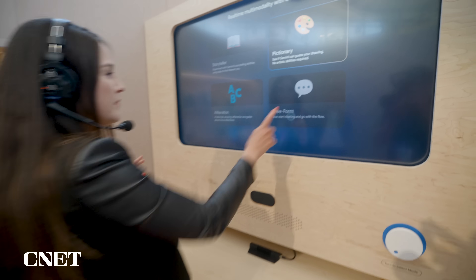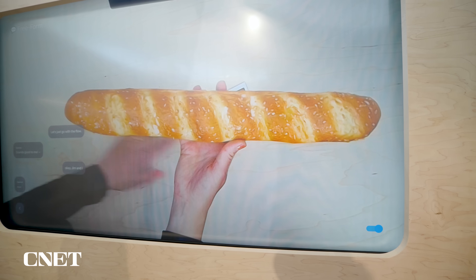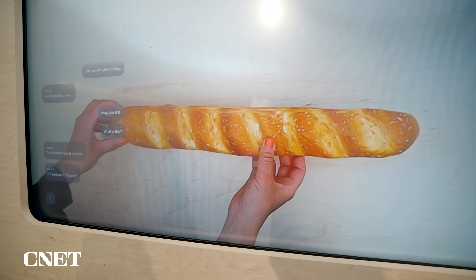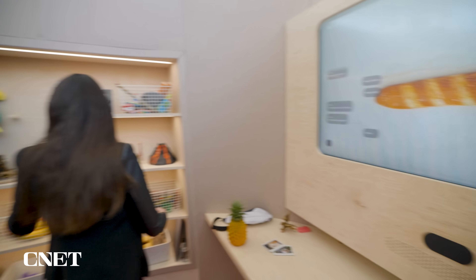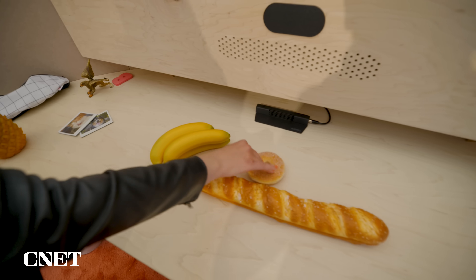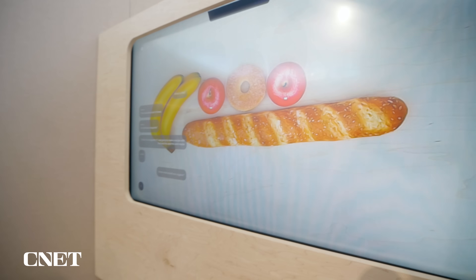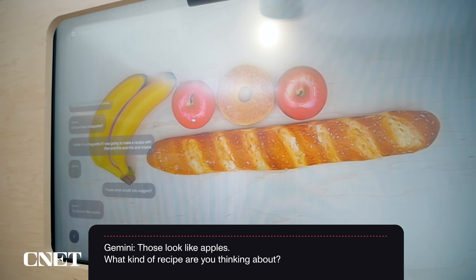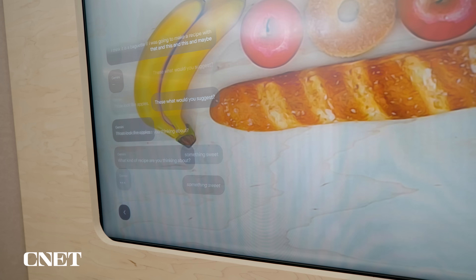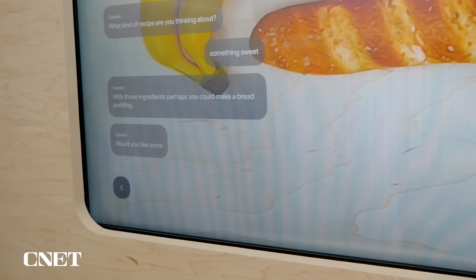Let's try freeform — let's just go with the flow. Gemini, what is this? That looks like a loaf of bread. Is it perhaps a baguette? I think it is a baguette. If I was going to make a recipe with that and this and this and maybe these, what would you suggest? It looks like a loaf of bread, something sweet. With those ingredients, perhaps you could make a bread pudding. Would you like some suggestions?